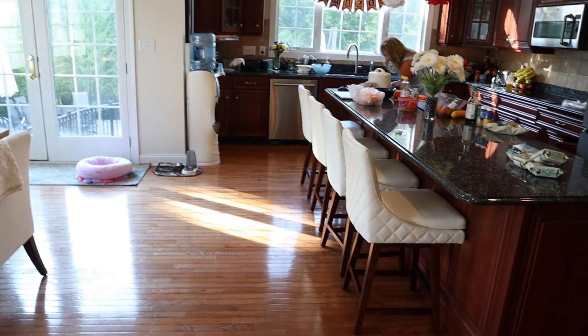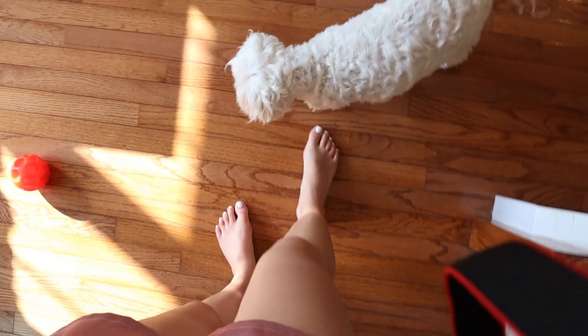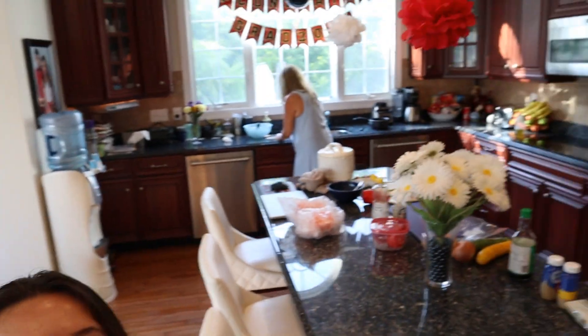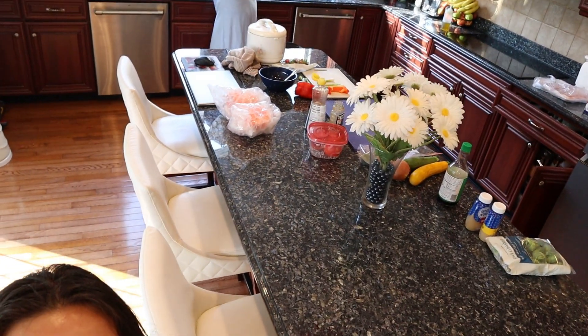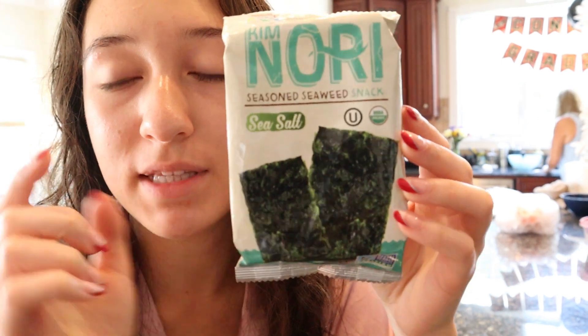Downstairs chatting with family. My dog Daisy makes an appearance. I got an email saying that graduation is moved to nine.